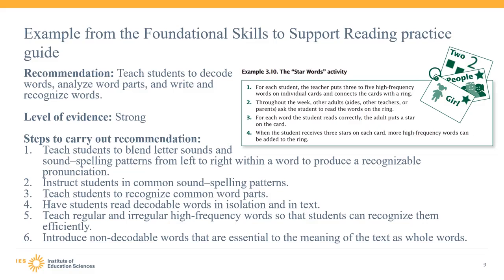This activity includes the use of note cards to help carry out this action step. The recommendation concludes with two potential obstacles and solutions. For instance, one potential obstacle is that students may identify the sounds correctly but have trouble arriving at the correct pronunciation. The guide includes the panel's expert advice on how to tackle this obstacle, including encouraging students to try out different vowel pronunciations until they arrive at a recognizable word.